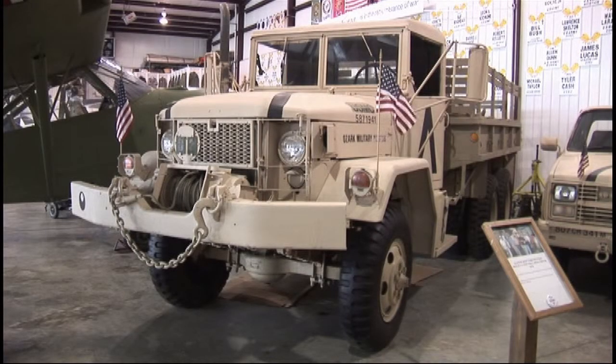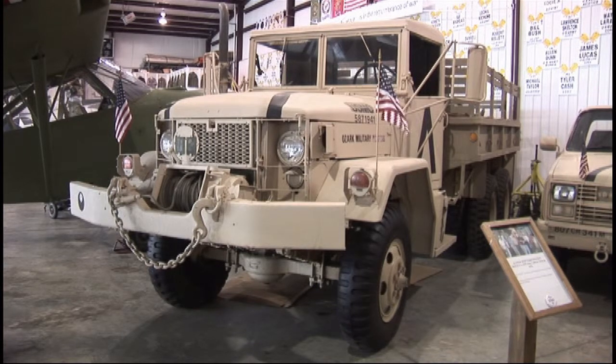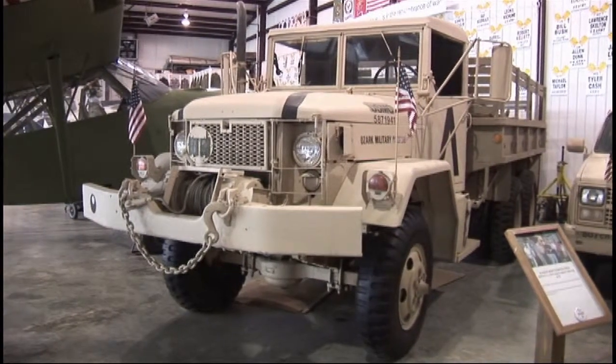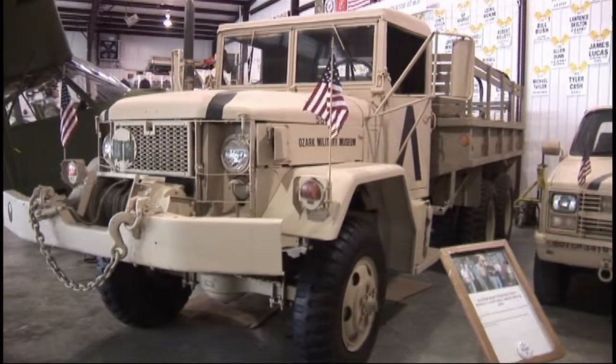We're looking at a two-and-a-half ton cargo truck and troop transport. This was made by Kaiser Jeep Corporation and was used in Desert Storm, which is why it's in sand color. What's unusual about it is that it has a multi-fuel engine — it runs on just about anything that'll burn: kerosene, jet fuel, diesel, perfume, or a $35 bottle of scotch if you want to put it in there.